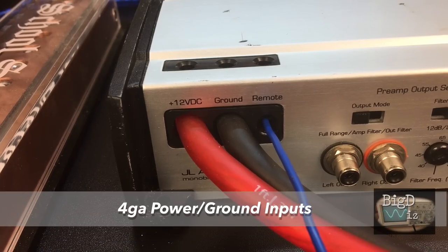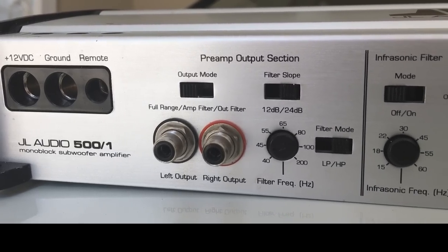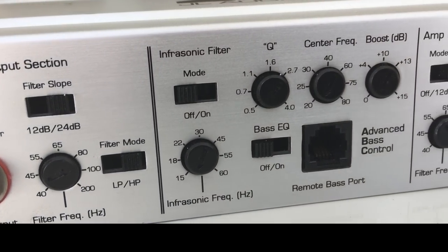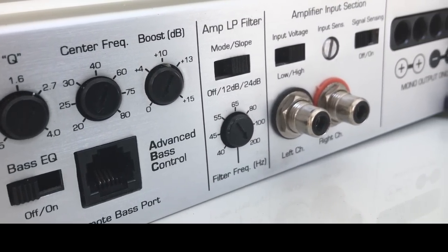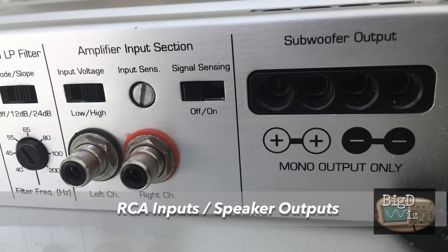Next up, we'll check out the inputs and outputs. We have 4-gauge power and ground inputs. We have RCA line-level preamp outputs with adjustable crossovers, filters, low-pass, high-pass, etc. In addition, we have an infrasonic filter. You can adjust bass controls here, and a remote bass control was available separately. We have the low-pass filter where you can set the slope and the frequency. The RCA inputs allow you to adjust the voltage, input signal sensing for auto-on, and you have the outputs for the subwoofer, with 8-gauge wire.